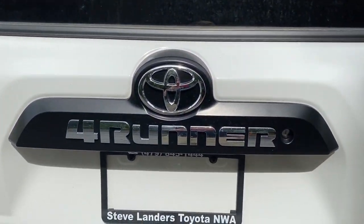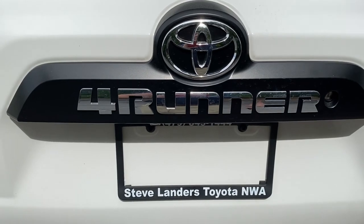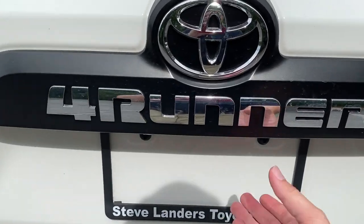You can also get into the 4Runner by touching the button behind the door handle. This does have keyless entry, so unlocking the 4Runner allows you to open up the liftgate.